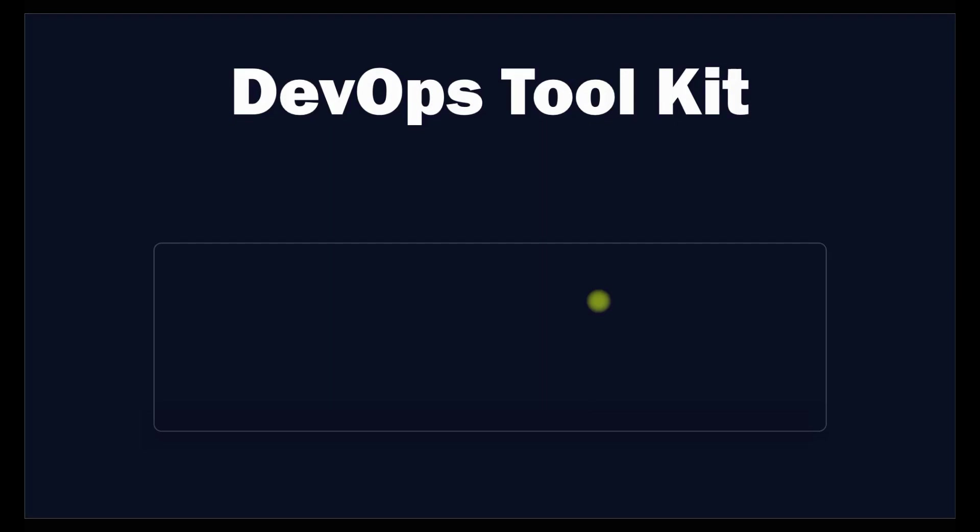Now let's talk about DevOps tools, which are very important and will also be covered in our challenge. There are a number of tools and technologies that can be used for DevOps in the cloud. Some of the most popular are CI/CD tools, which automate the software development process from code commit to deployment. Jenkins, CircleCI, and Travis CI are examples of CI/CD tools.